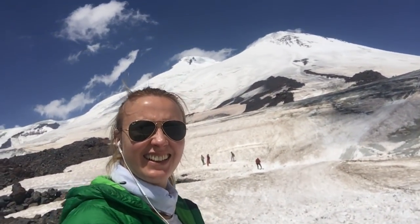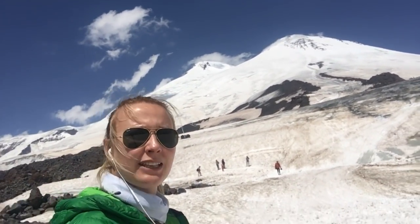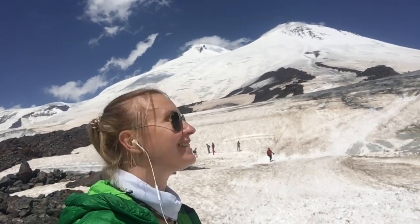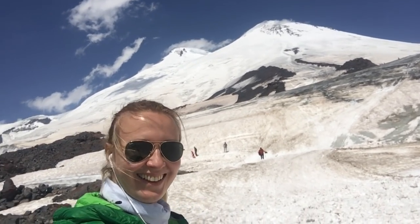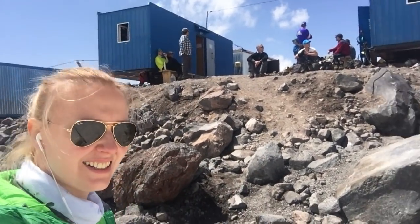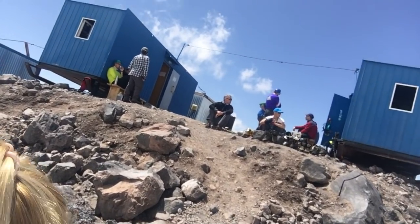So there we go, we got to 3,900 meters. There's Mount Elbrus in the background looking beautiful with its two peaks — eastern and western — and it looks just wonderful. Really happy to be here. Let me just take you to our camp. This is going to be our base camp for the next three nights — staying in those blue boxes. Let me just take you to our casa.